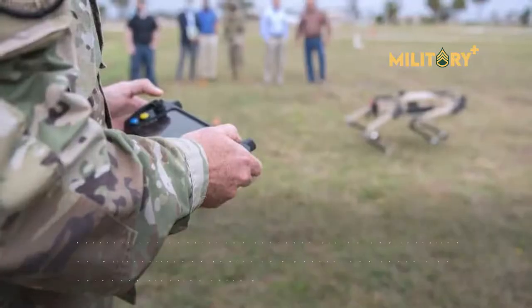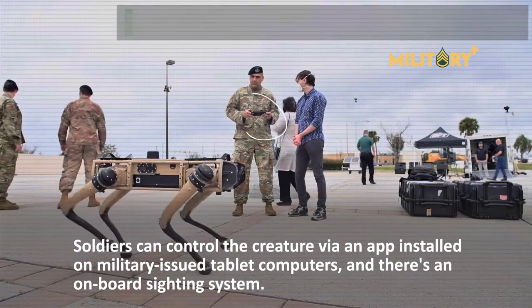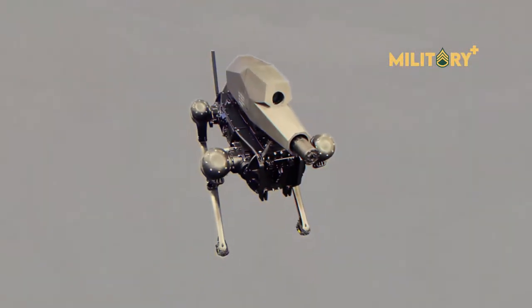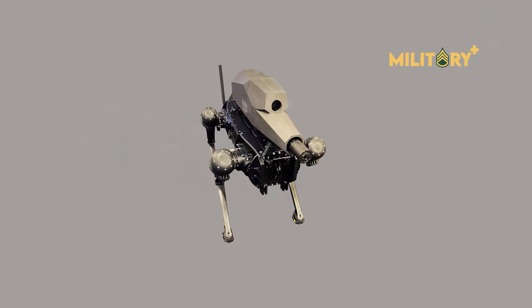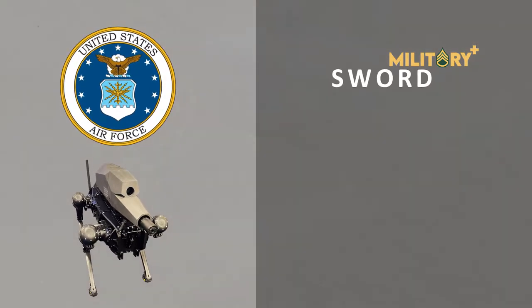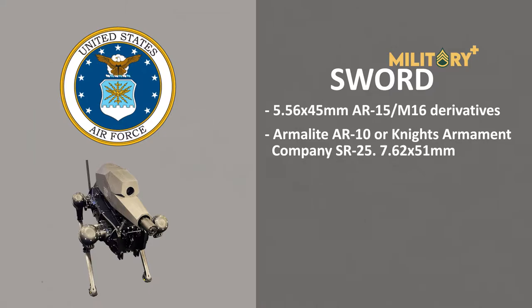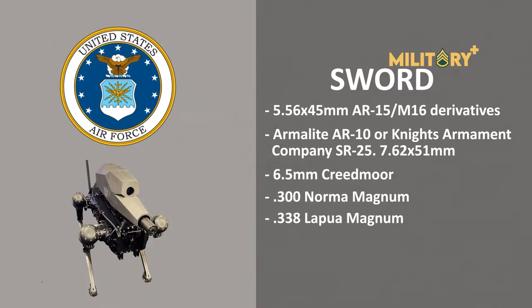Soldiers can control the robot via an app installed on military-issued tablet computers, and there is an onboard sighting system. Although the U.S. military does not currently use this weapon, the U.S. Air Force does use several unarmed versions of the QUGV. SWORD offers weapon options including 5.56x45mm AR-15/M16 derivatives, the ArmaLite AR-10, Knight's Armament SR-25, 7.62x51mm, 6.5mm Creedmoor, .300 Norma Magnum, .338 Lapua Magnum, and .338 Norma Magnum.